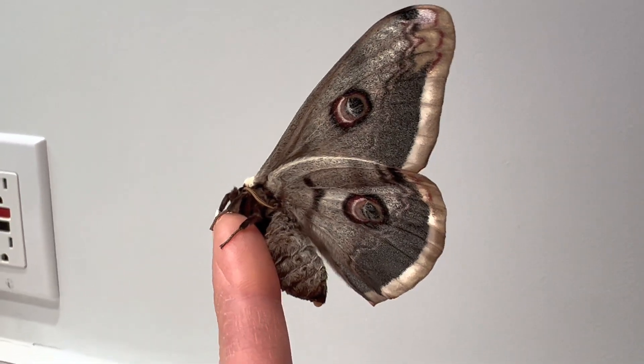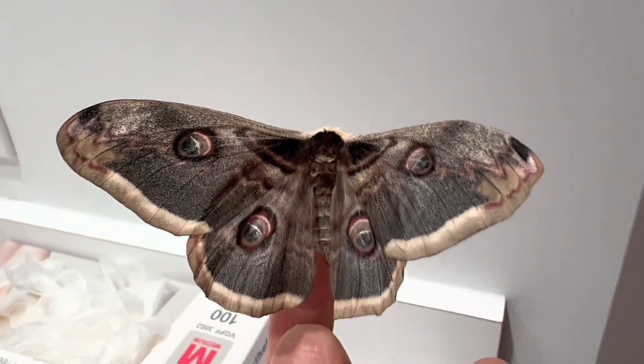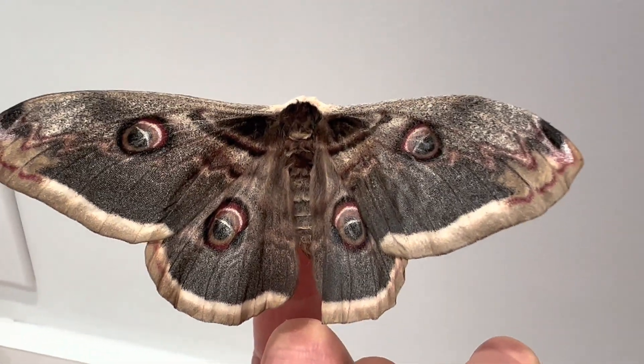They dislike humidity and prefer a hot, dry environment to thrive, and typically choose host plants such as pear, rose, and Persian walnut, although they will eat several other types of tree leaves as well.